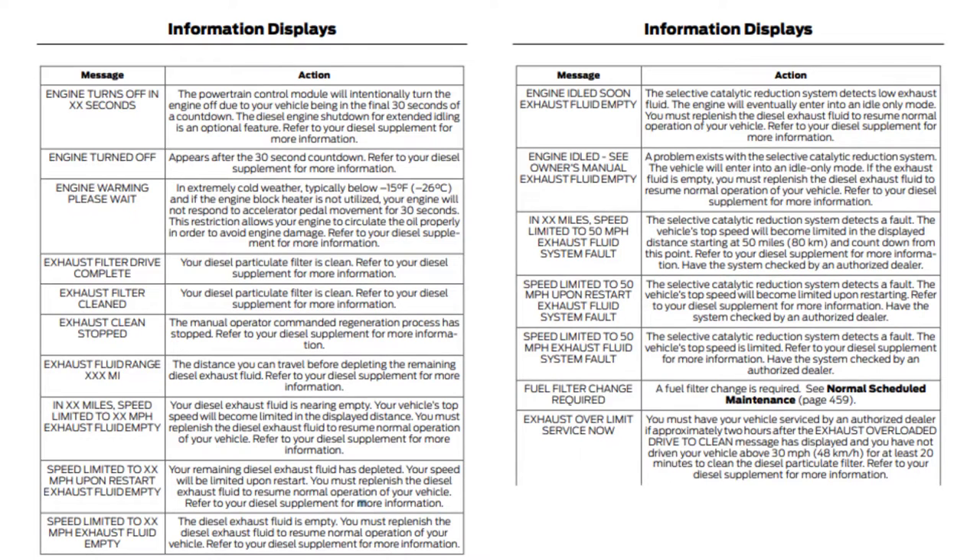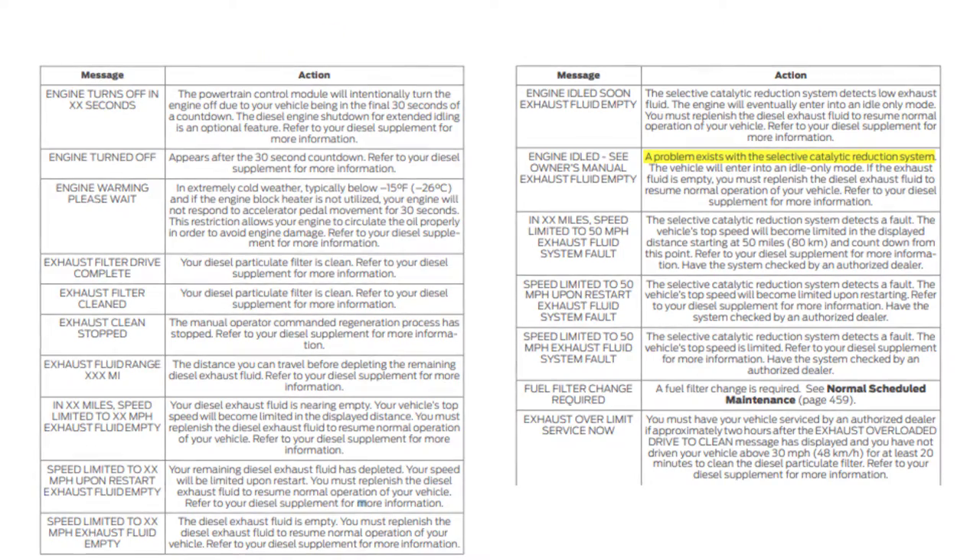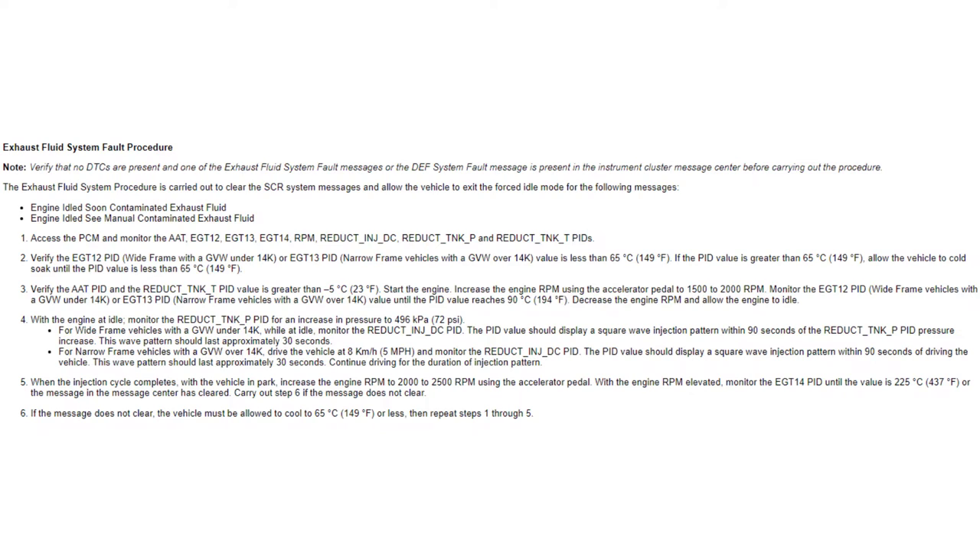The vehicle will enter engine idle mode under a couple different conditions. The first is if the diesel exhaust fluid is low or empty and the vehicle is still driven, it will eventually enter engine idle mode. The second is if a fault is detected in the selective catalytic reduction, or SCR, system. In either case, the fault detected in the system needs to be resolved before attempting to remove the vehicle from engine idle mode.